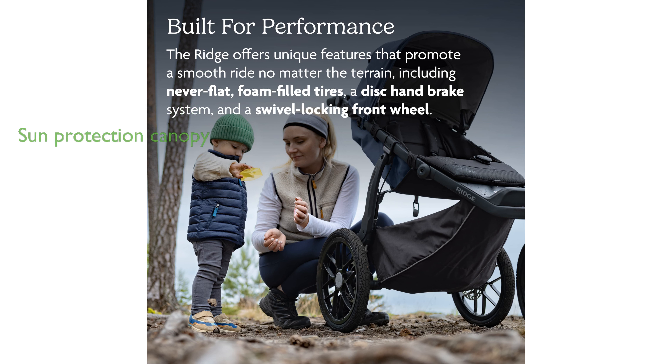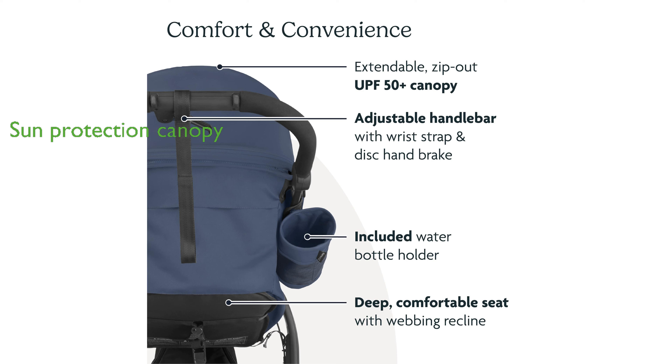The adjustable canopy with UPF 50-plus sunshade offers excellent protection from the sun for your little one. The built-in disc handbrake system offers enhanced safety and control, especially when navigating downhill paths.